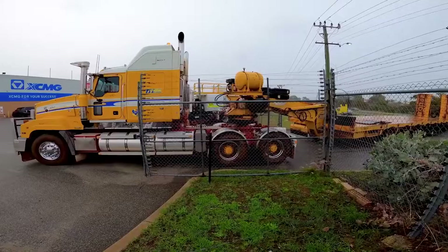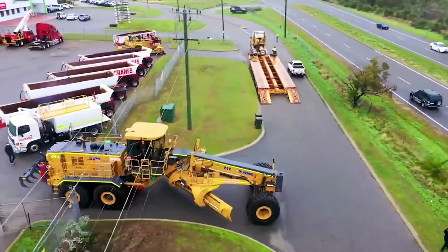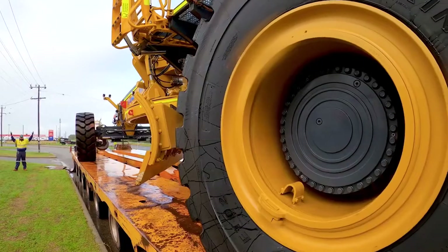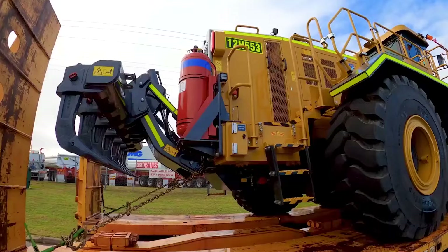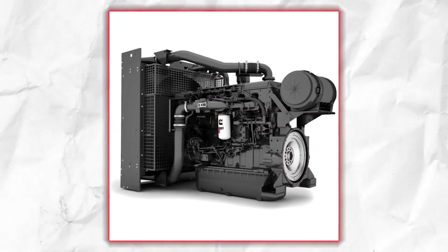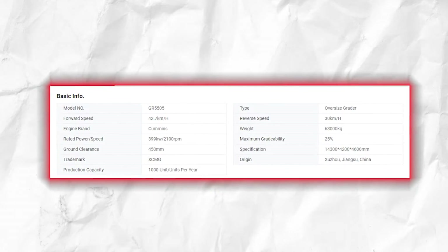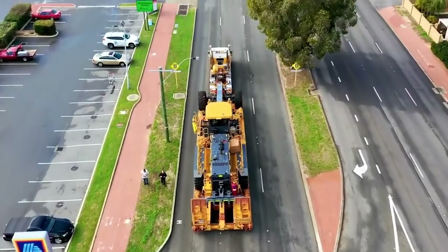The GR5505, a colossal engineering marvel, stretches its mighty frame to approximately 14 meters in length, standing at 4.3 meters in width and reaching for the sky at 4.7 meters in height. What sets this juggernaut apart is its incredible power. It can be equipped with various diesel engines, including the renowned Perkins 2806 and the formidable Cummins QSX-15, providing a breathtaking range of 550 to 600 horsepower — more power than many sports cars crammed into a colossal construction machine.